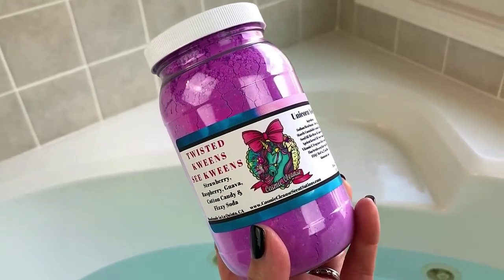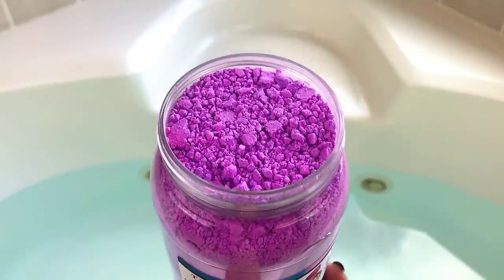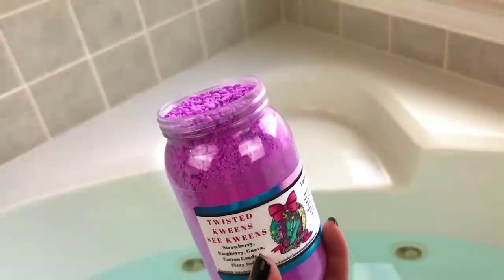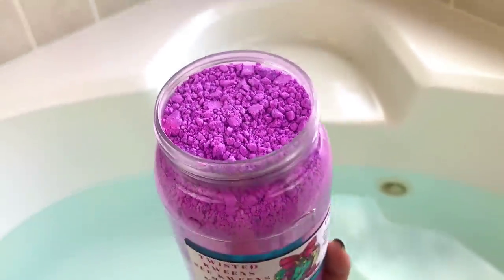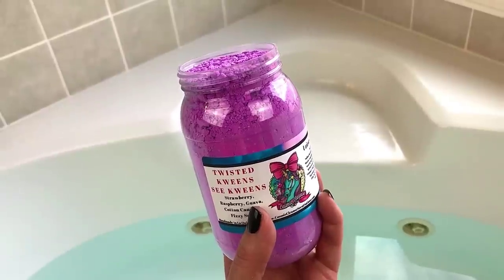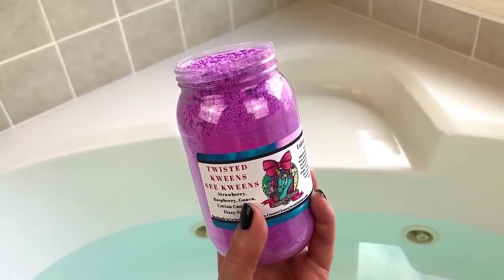I'm going to go ahead and open it and get it in the water. This is totally filled to the brim, which is awesome. To me this smells like strawberry and I do smell the cotton candy, and it has that fizzy undertone which I absolutely love in bath powder.